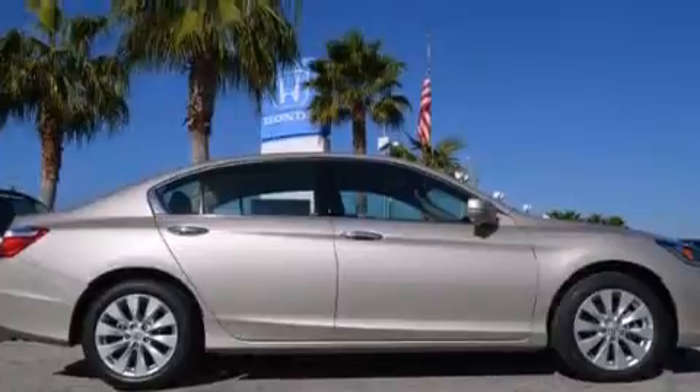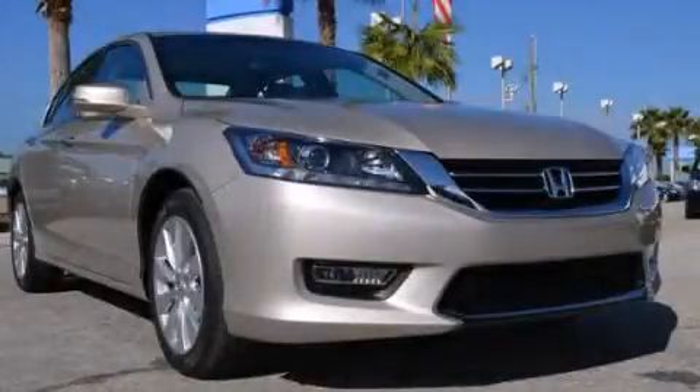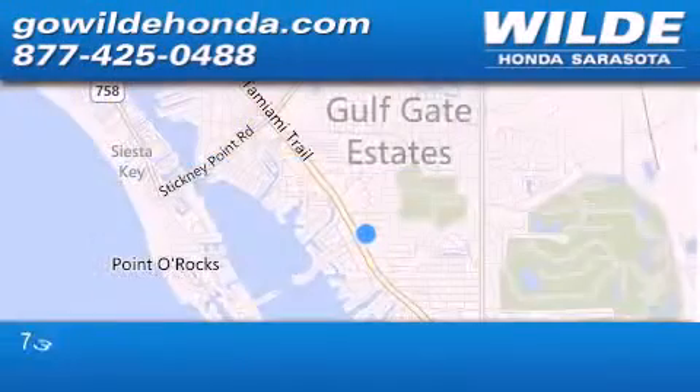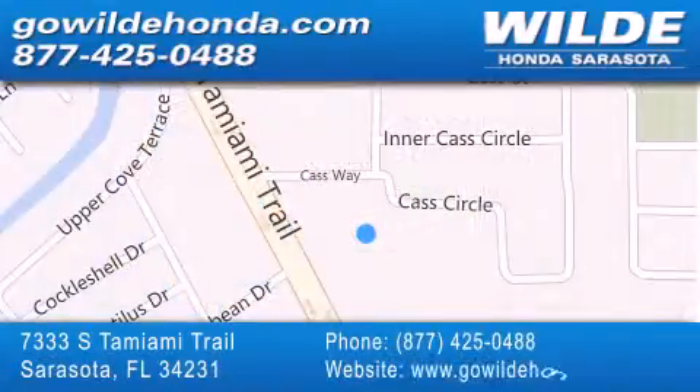We invite you to contact us today to learn more about this vehicle. Wild Honda is located at 7333 South Tamiami Trail in Sarasota. Also shop GoWildHonda.com. It's got to be wild!